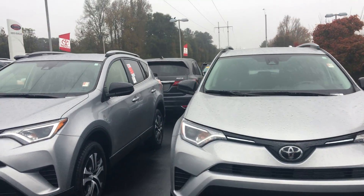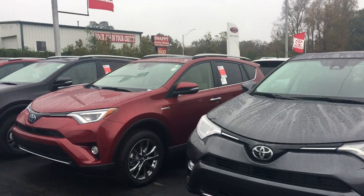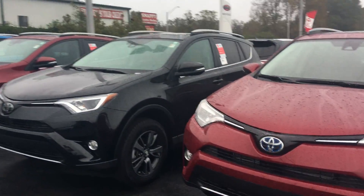Mr. William, as you can see, I keep a great selection. I've got the LEs, XLEs, and I also have hybrids — just about any style you want.